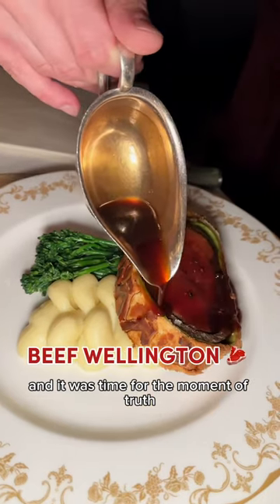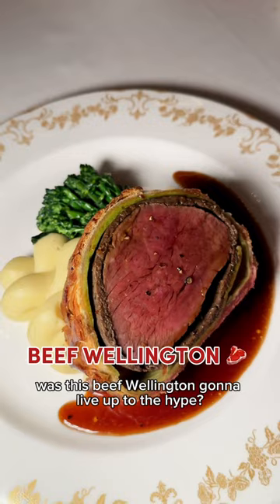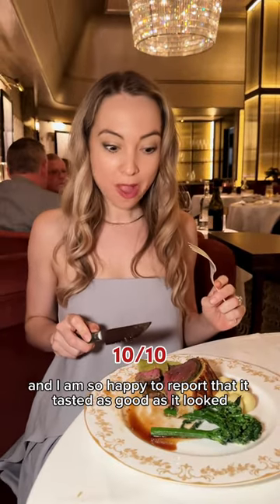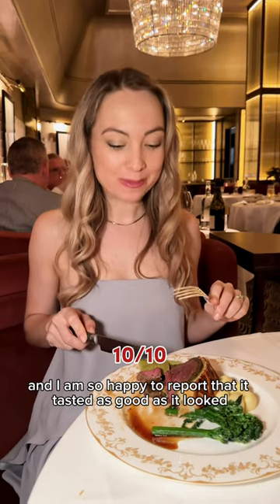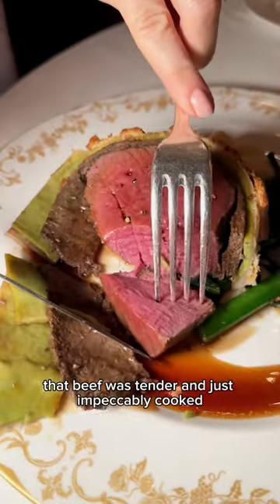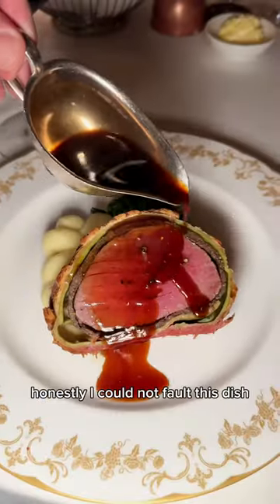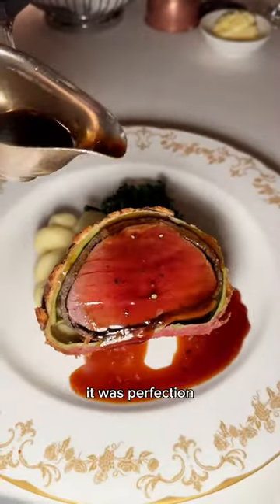Then it was time for the moment of truth — was this beef wellington going to live up to the hype? It looked absolutely stunning, and I'm so happy to report that it tasted as good as it looked. The beef was tender and impeccably cooked. The mushroom layer added moisture and a lovely earthy flavor. Honestly, I could not fault this dish. It was perfection.